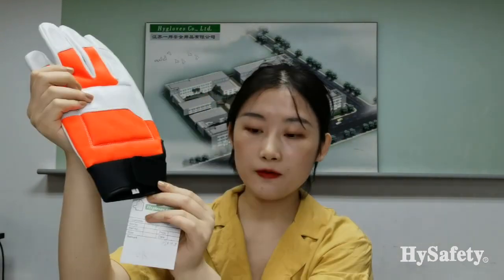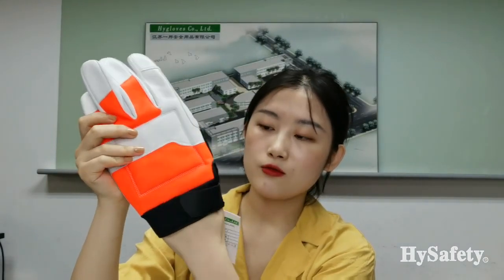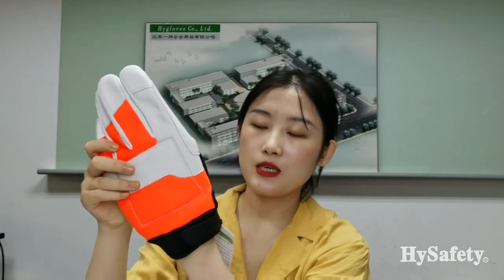New print cuff with Velcro on the back — easy to put on and for a secure fitting. Thank you.